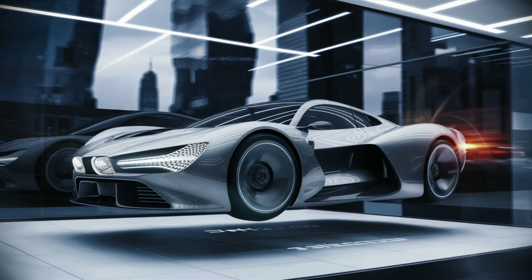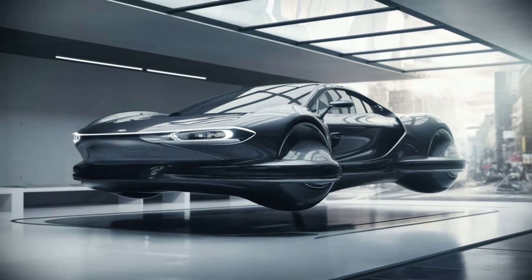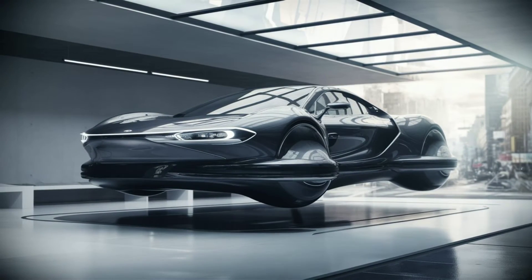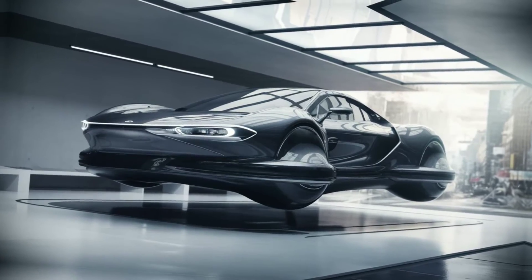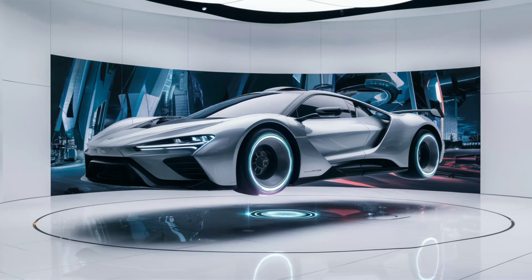And let's not forget the hovering Tesla Roadster. With its optional SpaceX package, this car isn't just about hovering. It's about accelerating from 0 to 60 mph in a blink, thanks to its cold air rocket thrusters.